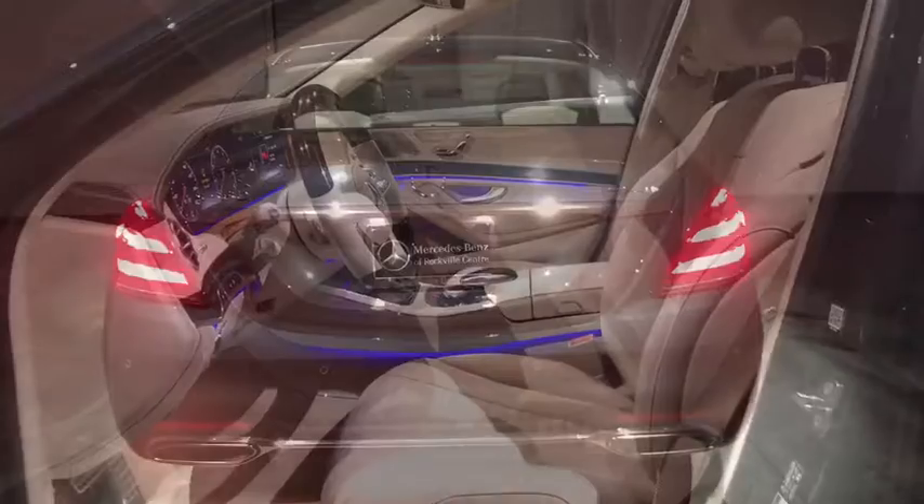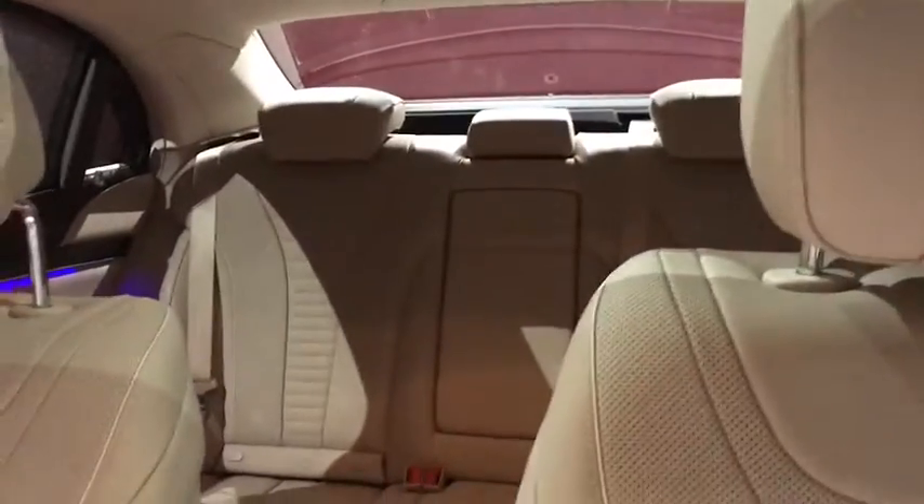Adjustable steering wheel, power steering, keyless start, cruise control, floor mats, auto-dimming rear-view mirror, four-wheel disc brakes.